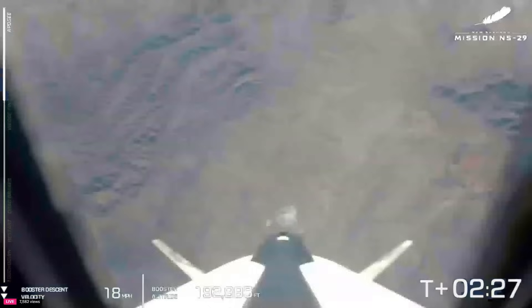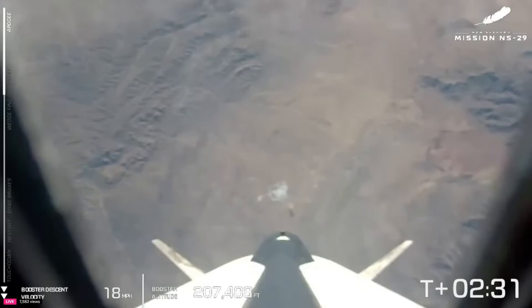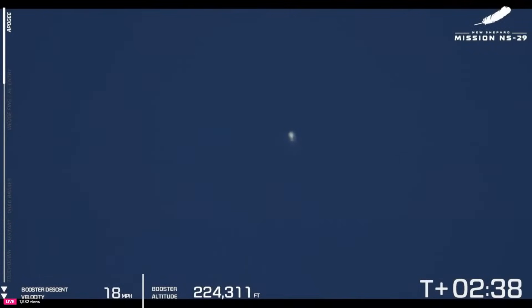We've hit MECO — main engine cutoff. Shortly here, we'll see separation. The zero-G indicator means that we have reached separation of the two vehicles. The crew capsule and the booster are now coasting to their apogees simultaneously. You can see that clean separation now between those two vehicles — very, very pretty.